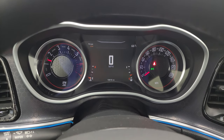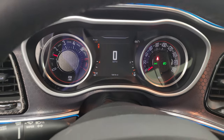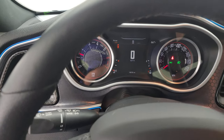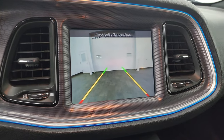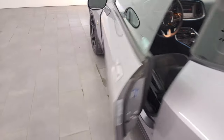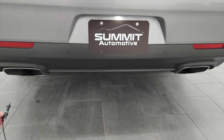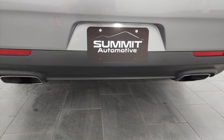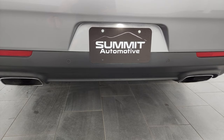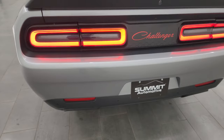Starts right up. No check engine lights or anything like that. I did want to show you the backup camera — that is working nicely. Always love the sound of the Hemi.